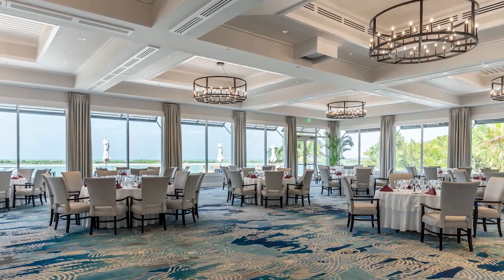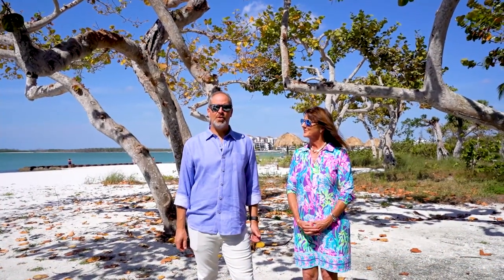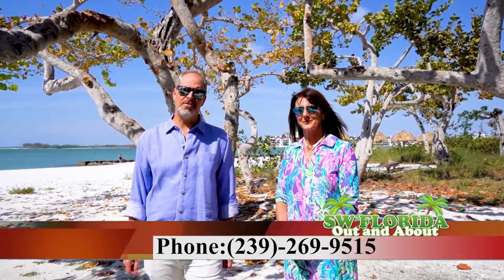Order your favorite cocktail from the sandbar. We hope you enjoyed your tour today. Please contact John and Suzanne Bush at 239-269-9515. We enjoy selling a lifestyle. Hope to hear from you soon. Thank you.